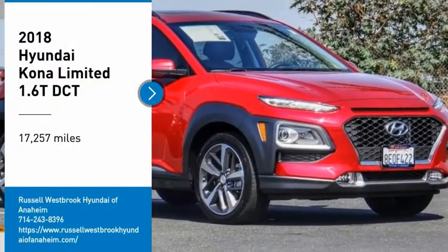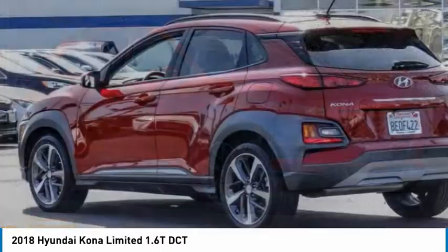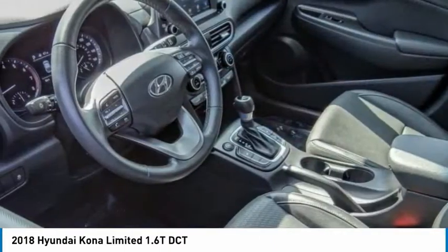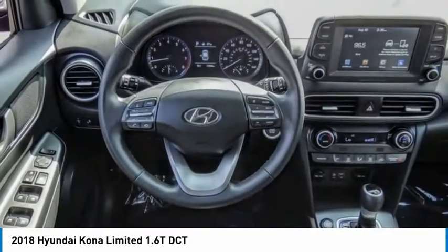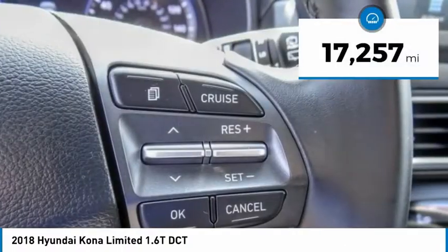Stop by and take a look at the 2018 Kona. The Hyundai Kona provides a wide variety of functionality in a small SUV body. The energetic design is perfect for those looking to marry their adventurous side with their urban lifestyle. This vehicle has less than 20,000 miles.